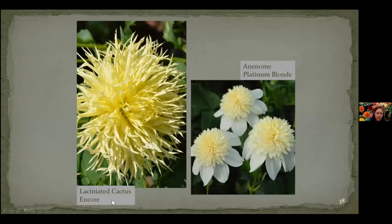Encore is a laciniated cactus type — I really like this one. And then this one looks like a shuttlecock from badminton, but it's called an anemone. And this one's called Platinum Blonde — I think that's pretty cool looking. I'd like to grow that one. Anybody have it?